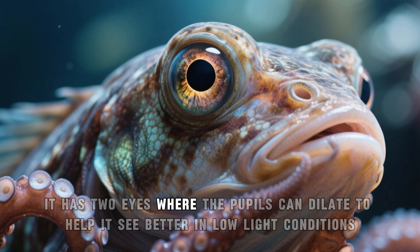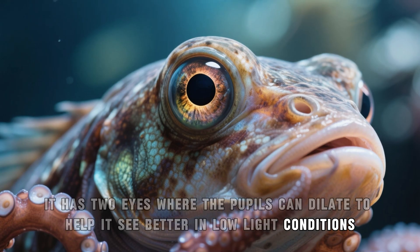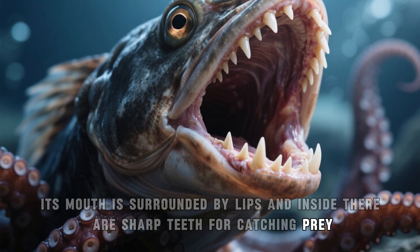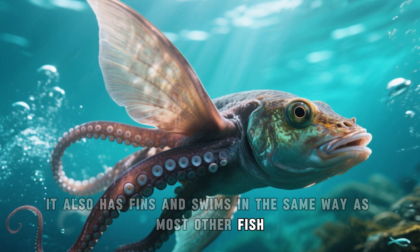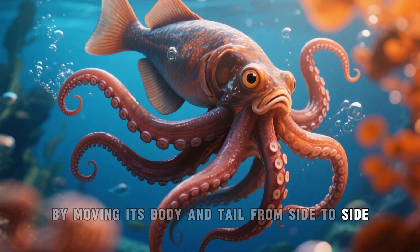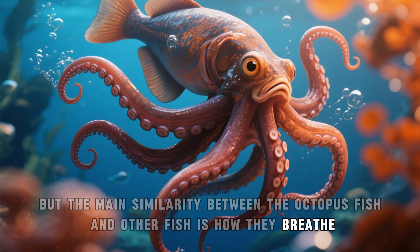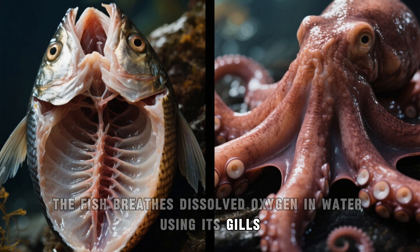Like many others, it has two eyes where the pupils can dilate to help it see better in low-light conditions. Its mouth is surrounded by lips, and inside there are sharp teeth for catching prey. It also has fins and swims in the same way as most other fish, by moving its body and tail from side to side. The main similarity between the octopus fish and other fish is how they breathe.